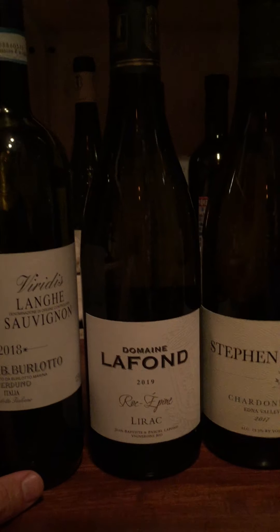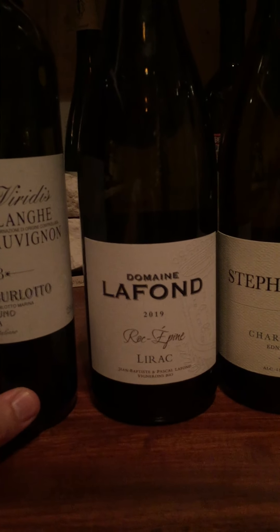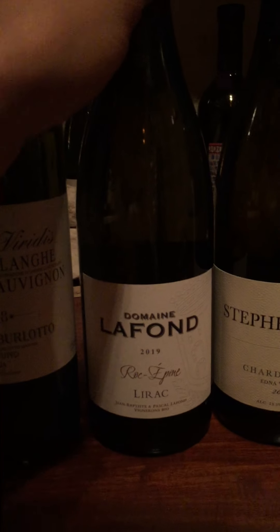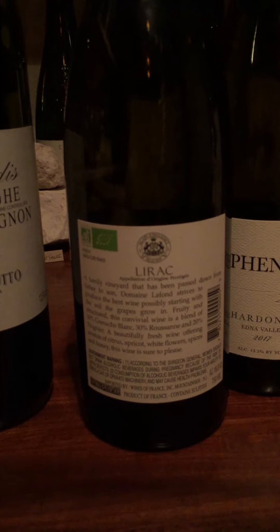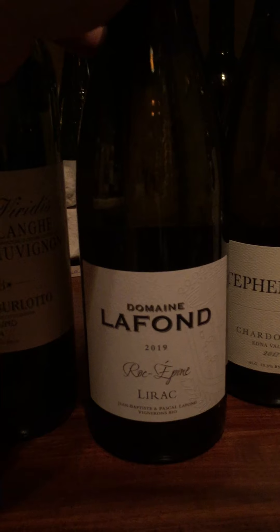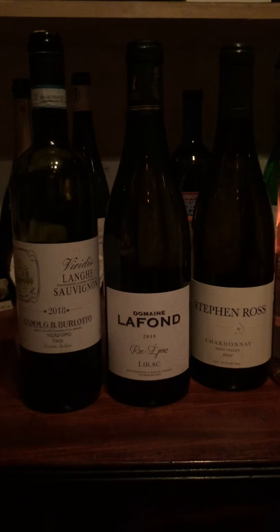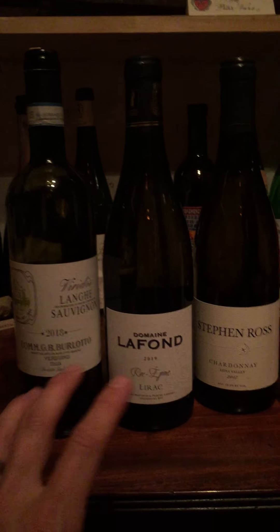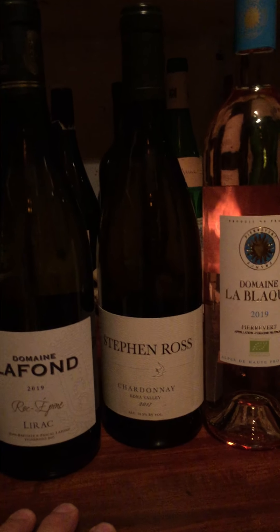The second wine: we are in the south of France, just outside of Avignon along the Rhône River, in a village called Lirac. Lirac Blanc from Domaine La Fonde — a blend of Grenache Blanc, Roussanne, and Viognier, all organically farmed. This is just a favorite wine; vintage in, vintage out these guys kill it. Just a lovely wine with a little more spice, more aromatics, and just a touch more texture than the last — building in a really nice way without getting heavy.